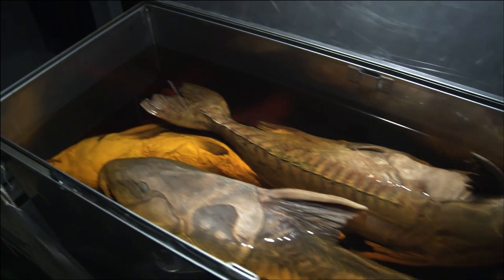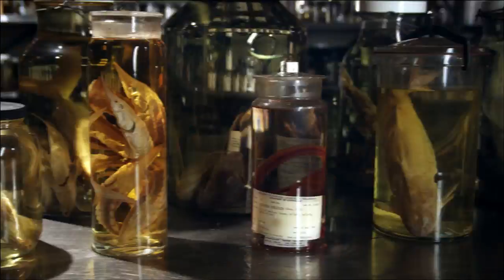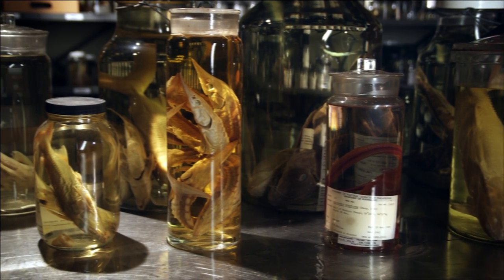There's a tremendous amount of data associated with them. One could come here and study the external morphology of the specimens. They could look at their reproductive condition to determine what time of year they were spawning. I like to think of them as kind of like a book that you might check out of a library and read.